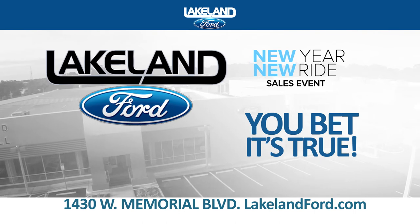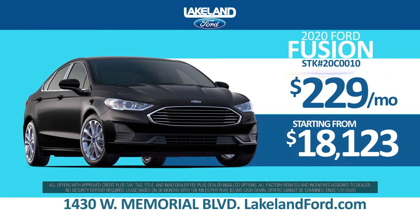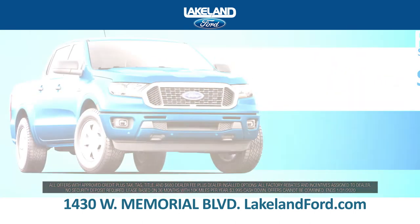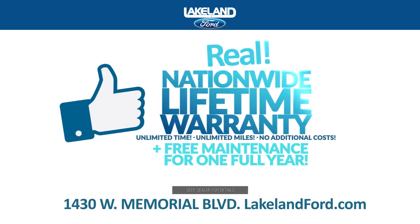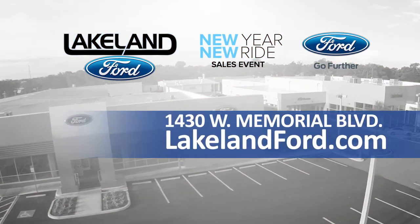At Lakeland Ford, you bet it's true. Drive home a Fusion for just $229 a month or a Ranger for just $319 a month. Plus, you'll get a real nationwide lifetime warranty. Always get more for less at LakelandFord.com.